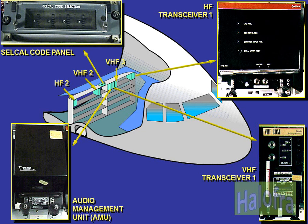VHF transceivers 1, 2, and 3 in the cockpit are fully identical and interchangeable. HF transceivers 1 and 2 are similarly interchangeable.